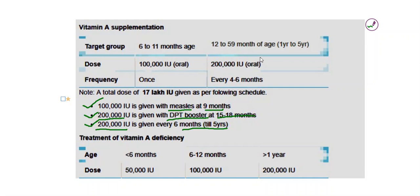All these are orally given as retinyl palmitate. You can see here: the target group is 6 to 11 months — 1 lakh units, at 9 months, once, along with measles. And DPT booster at 15 to 18 months, and from there we will be giving them every 4 to 6 months, 2 lakh international units.